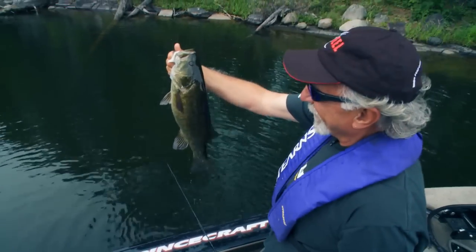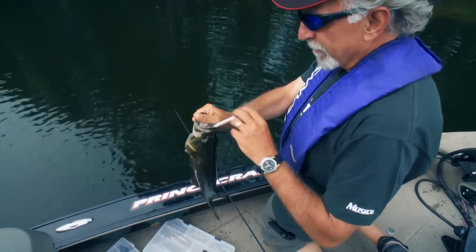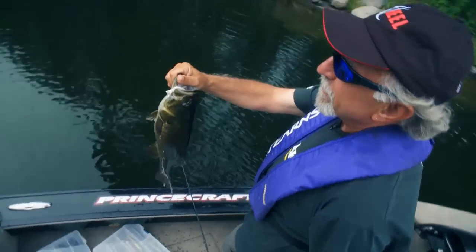Get him in, buddy. Come on — he is a smallie! How's that for a little bonus? Good fish. He took that big Yamamoto grub — swim sinkle.